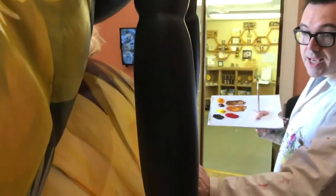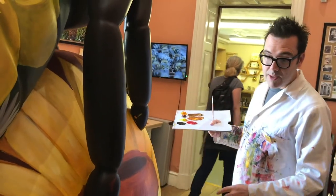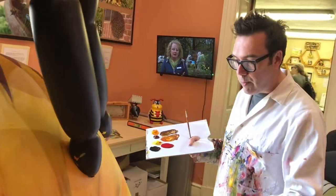This bottom section is what I'm working on today. We've got two sunflowers on the bottom and I'm really just working out the detail of the painting elements and the bits of the flowers.